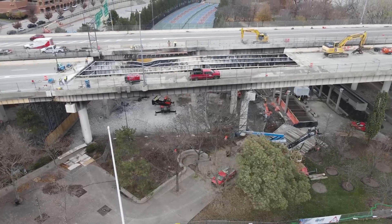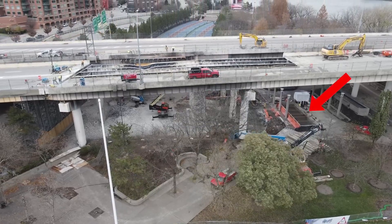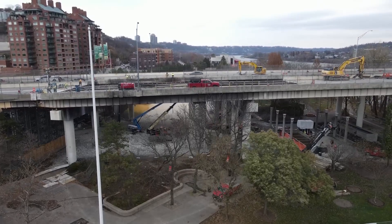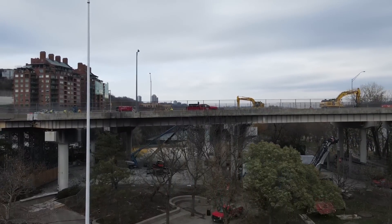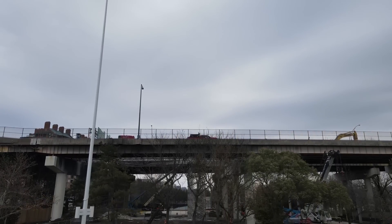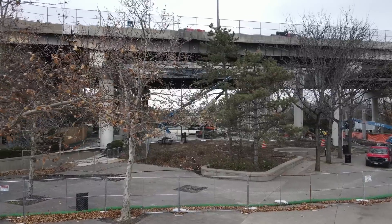You can also see they're installing a footing — it looks like a third line of support for the falsework towers. There hasn't been an ODOT update since last Wednesday, November 29th, regarding the status of the project.